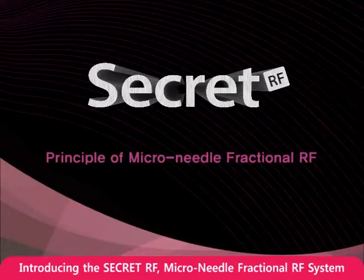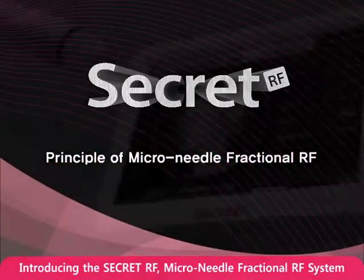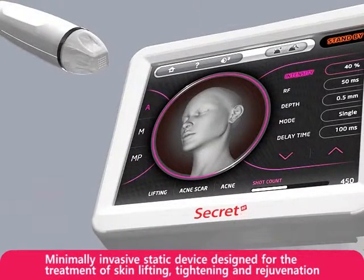Introducing the Secret RF Micro Needle Fractional RF System — the first minimally invasive static device designed for the treatment of skin lifting, tightening, and rejuvenation.